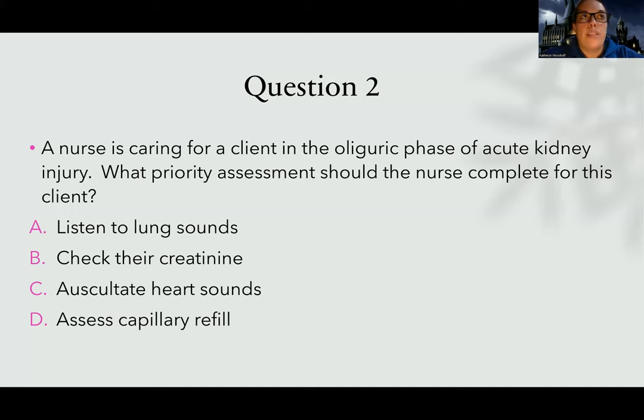Oliguric phase — they are full of waste, water, and they are weak. If they're full of water, listening to their lung sounds could help me because it's going to help me assess their fluid status. Priorities in the oliguric phase include watching urine output, watching fluid status, monitoring electrolytes, and protecting their neurological status. Out of these choices, the best answer is going to be A — lung sounds.